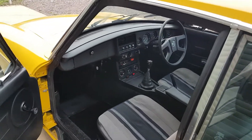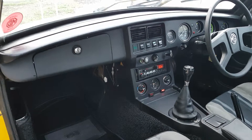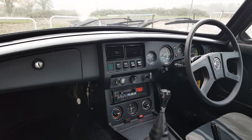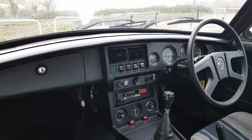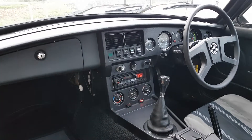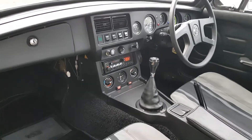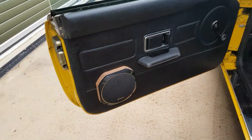These later MGBs have a change of dashboard, equipped with heat controls there, and the very natty Sony period radio cassette player, which does play very well, with high-quality Hitachi speakers fitted there.